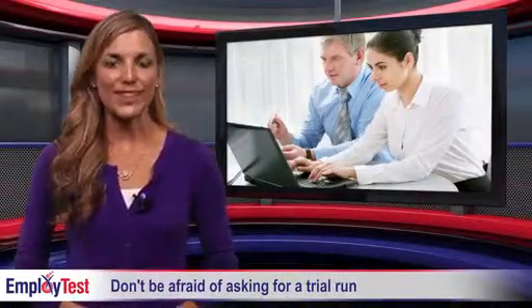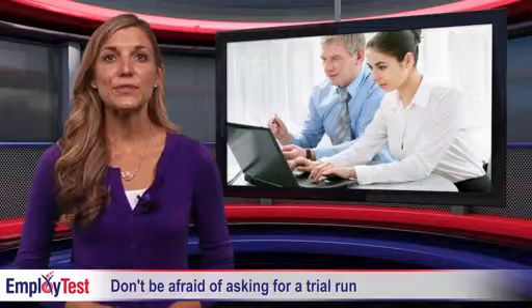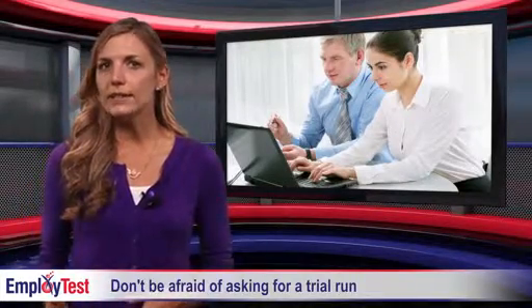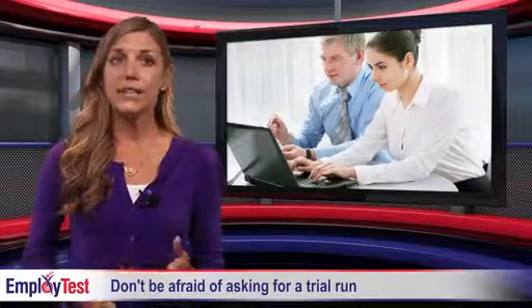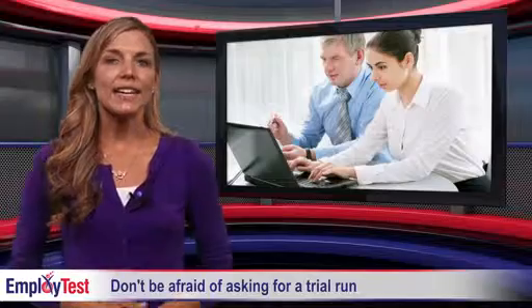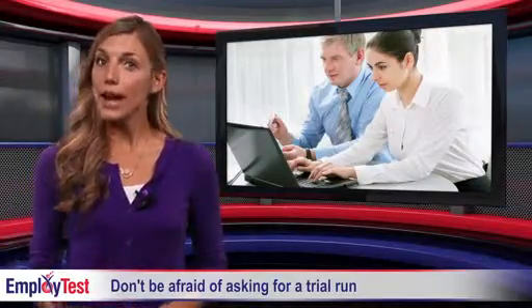Welcome to the Employ Test video blog. Today, many employers feel pressured into making a hurried hiring decision. Not only can this lead to a poor fit, but organizations can quickly be drained of resources in the event of even more turnover. Instead, consider adding these two elements to your hiring process.